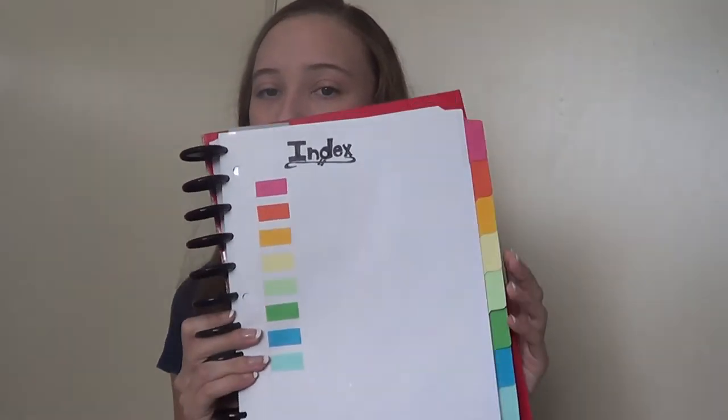My next and last method of using an ARC is actually for school, and I'm going to do a whole organization video on my school ones. If you haven't seen that video you can go to my channel and check it out. Basically I just use these instead of binders for school, so I have my dividers and lined paper in here. Nothing too fancy or exciting.